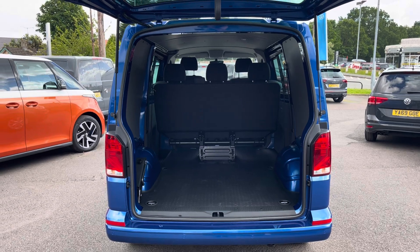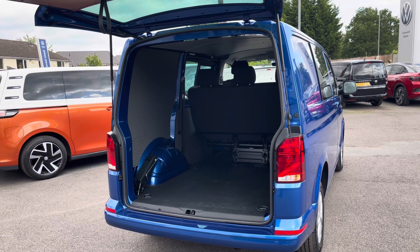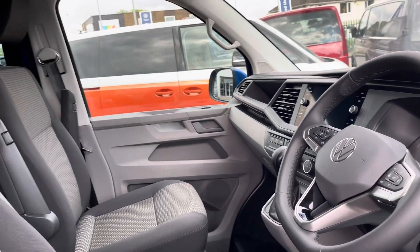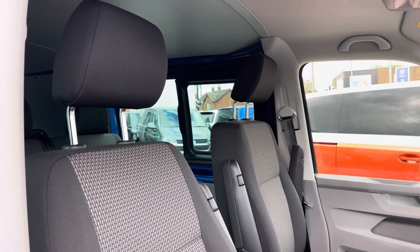Taking our first look at the load area, you can see it comes with a rubber floor and several lashing points located on the floor, should you need to secure anything down. The overall immaculate condition of this vehicle continues into the cab area, where the two single front seats are both in good condition and finished in matching black and grey cloth upholstery.